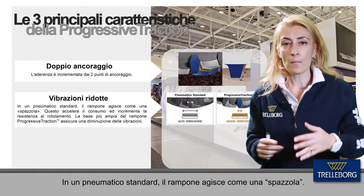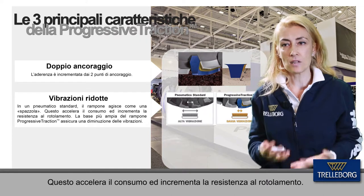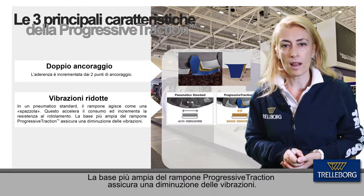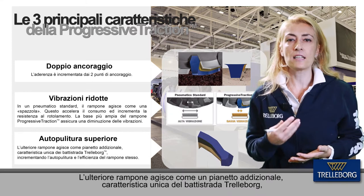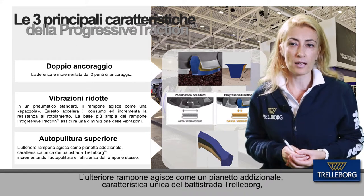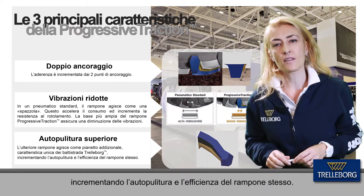For a standard tire, the lug behaves like a brush, and this accelerates wear and increases rolling resistance. The wider base of the progressive traction lug ensures a high resistance to lug vibrations. The extra lug is like an additional T-race on the unique Trelleborg TM tread profile, boosting self-cleaning capability and increasing the efficiency of the lug.